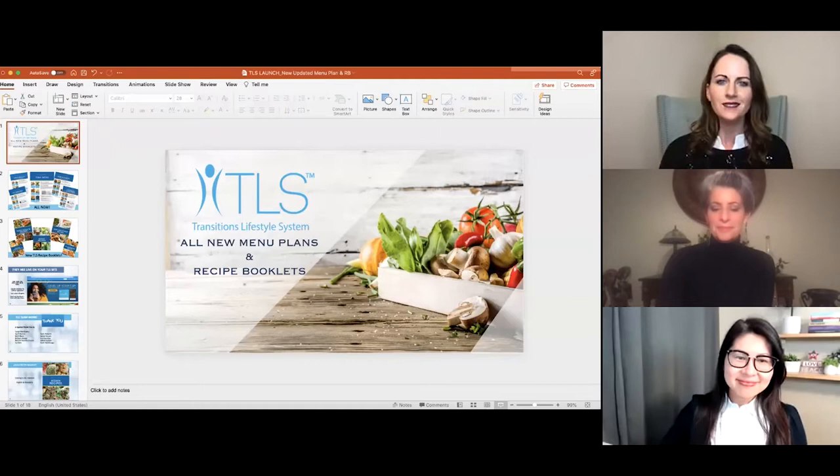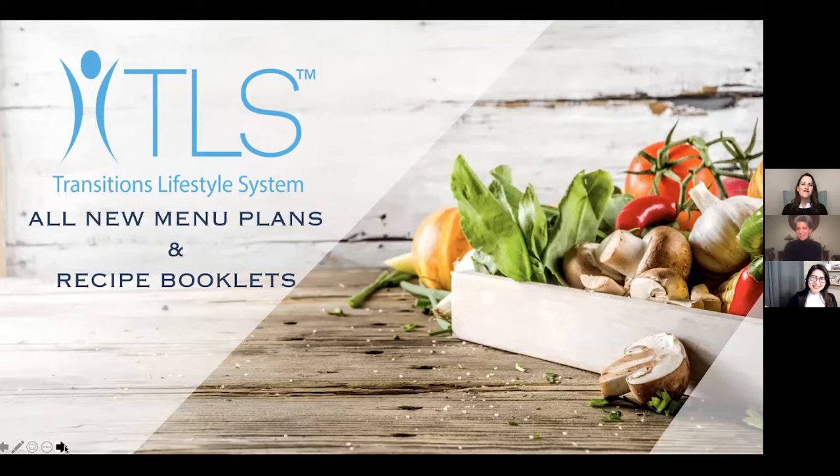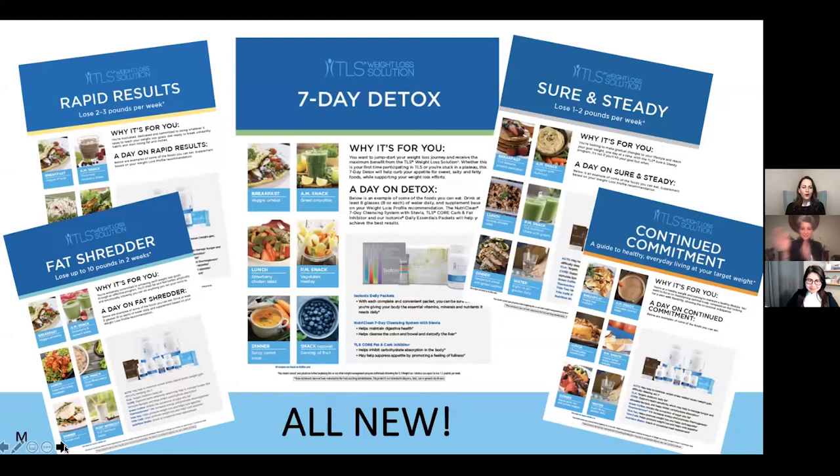Calgary, Canada! We got Canadians — we're international! Montreal, Canada — hi Nicholas! Well, as many of you know, we've been working for quite some time on these new menu plans and recipe booklets, and we're just so thrilled to let you know that — drum roll — bump it up!